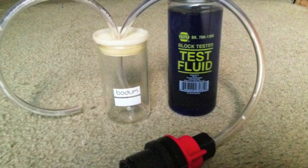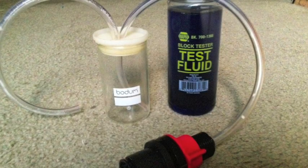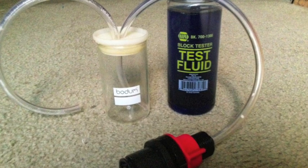Today, I am doing a combustion leak test, testing for the presence of combustion gas in the cooling system.